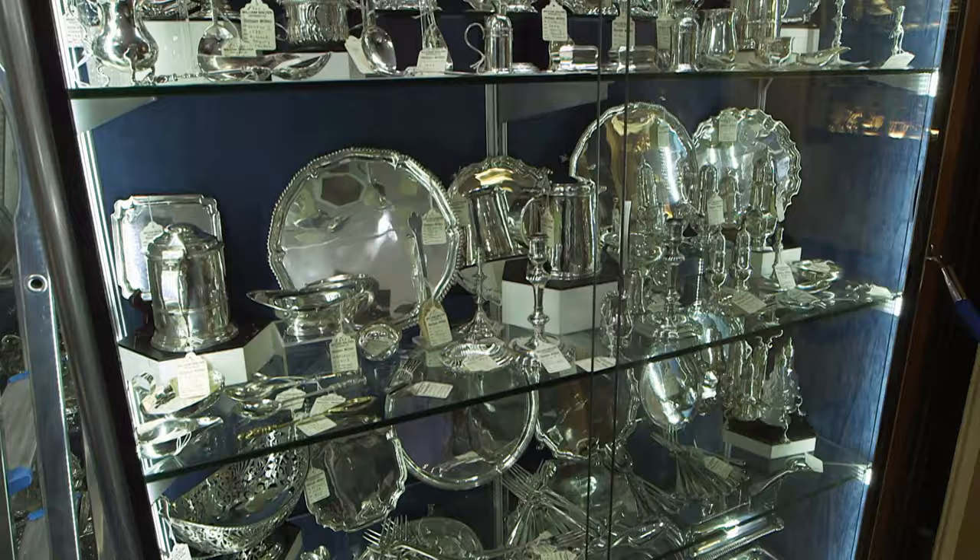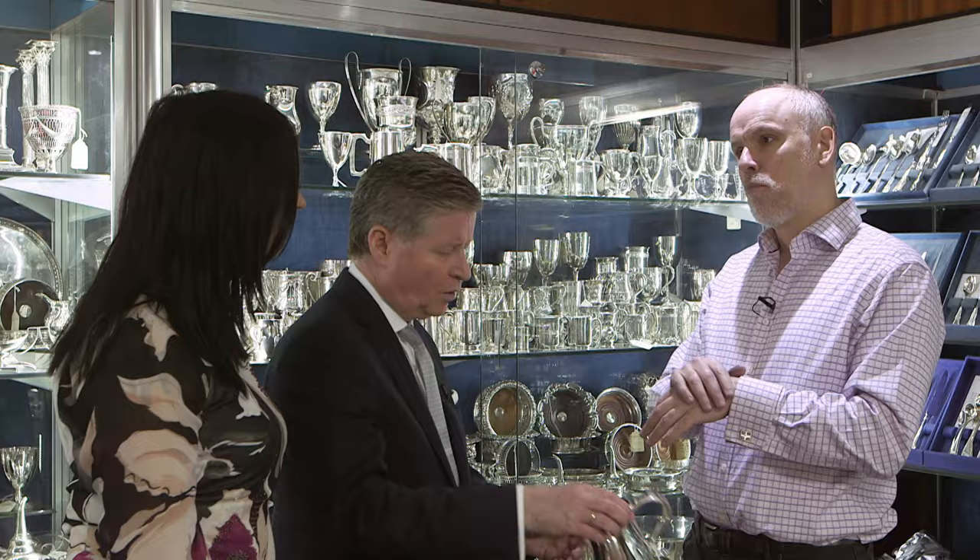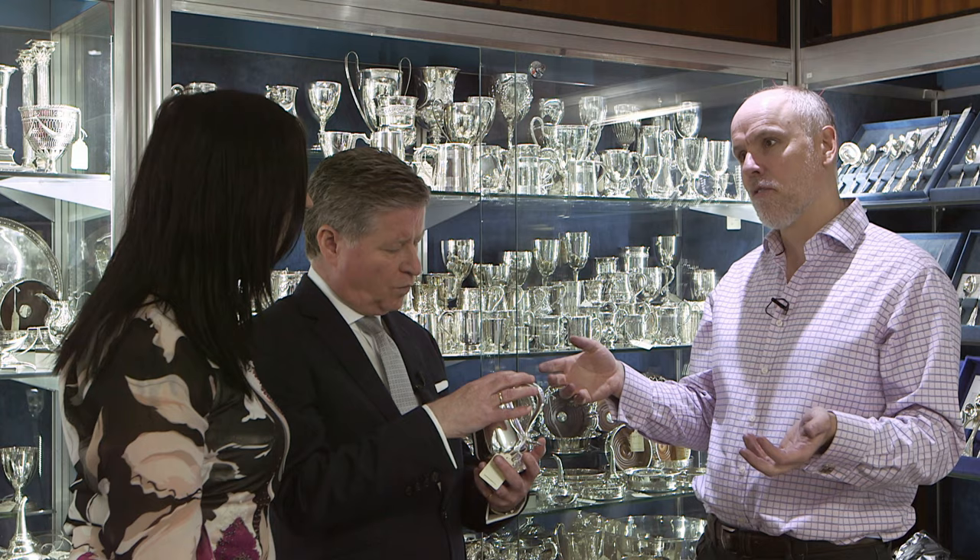You couldn't go trekking around Chile, you couldn't buy a new BMW. People spent money on houses, furniture, paintings, silver, servants.